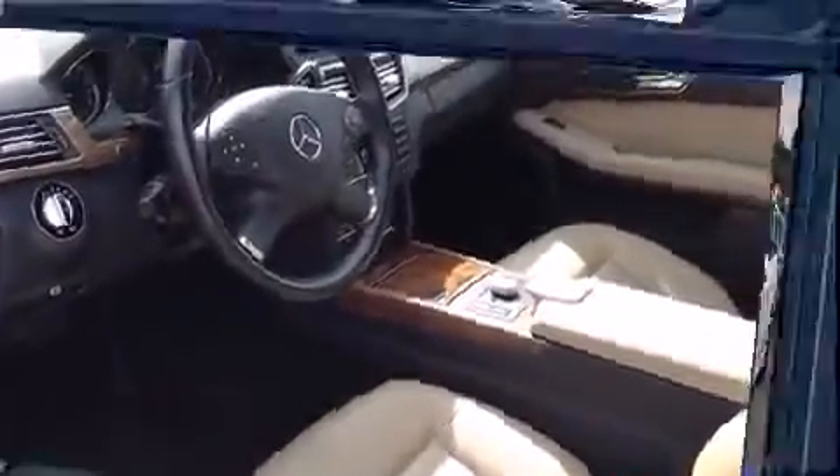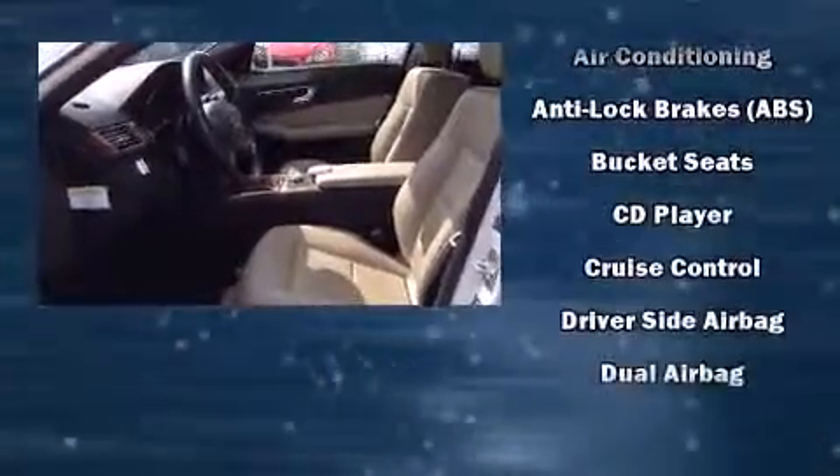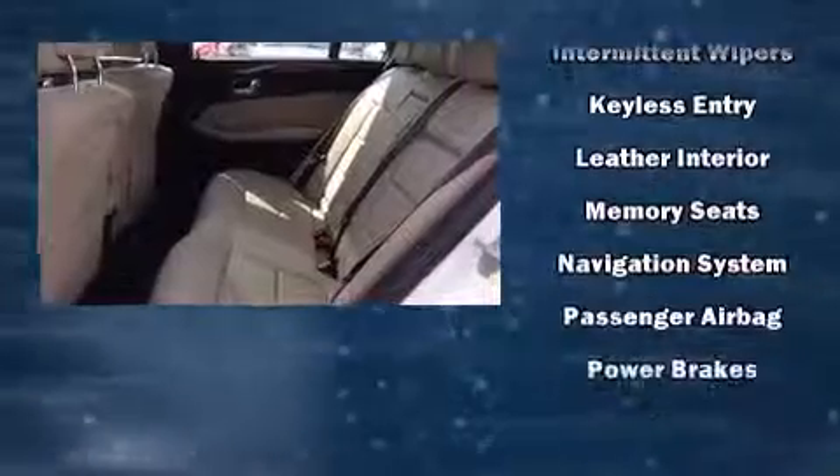Mercedes-Benz ensures the safety and security of its passengers with equipment such as dual front impact airbags with occupant sensing airbag, head curtain airbags, traction control, brake assist, an emergency communication system, and four-wheel disc brakes with ABS.